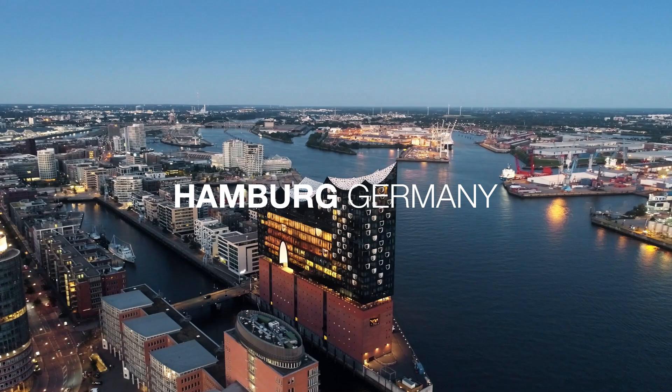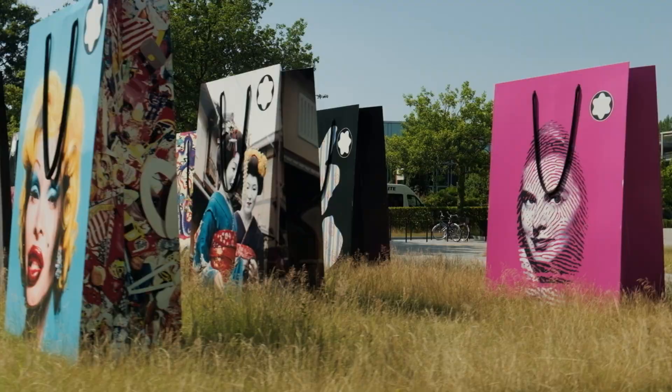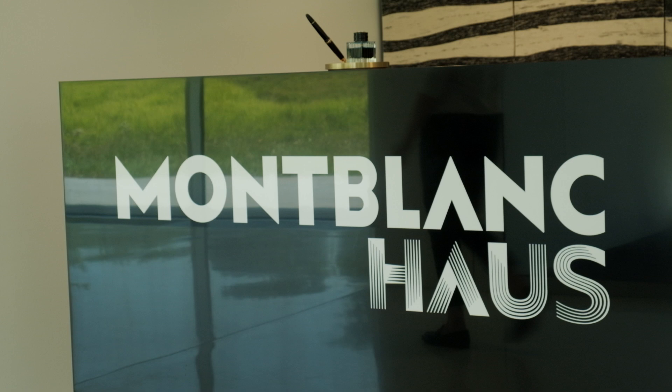Welcome in Hamburg, the home of Montblanc, leader in the world of writing instruments — the place where all the writing instruments of Montblanc are created, and the place where we can find the Montblanc House since May 2022.